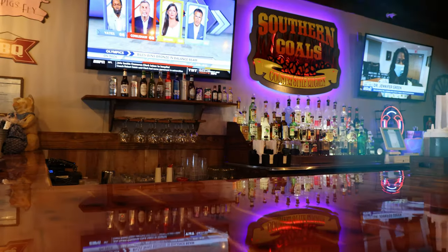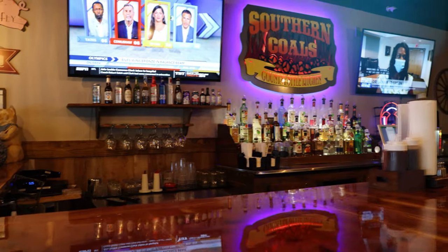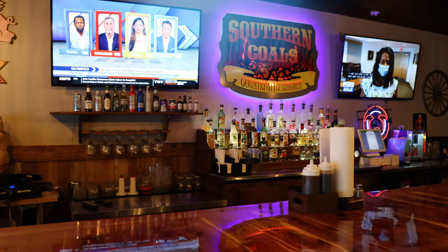We are here in Fayetteville at Southern Coles Restaurant with Jason. Now Jason, tell me what is Southern Coles? Southern Coles is a country kitchen diner. We're located in Fayetteville, North Carolina.